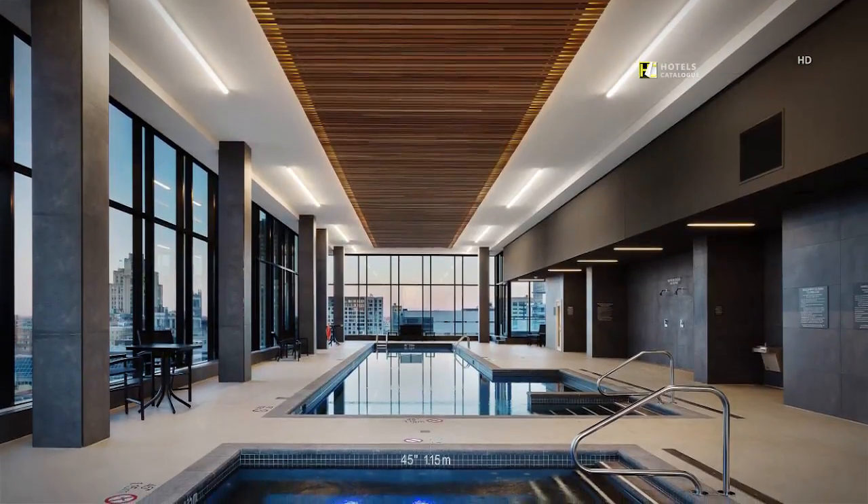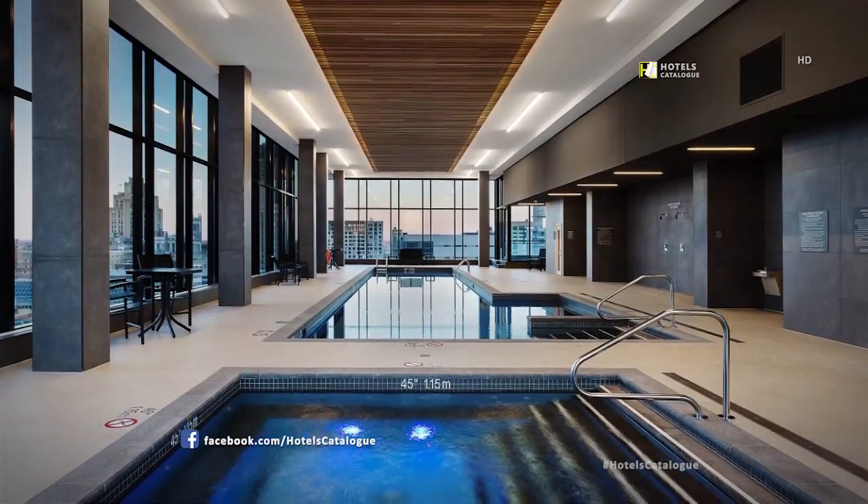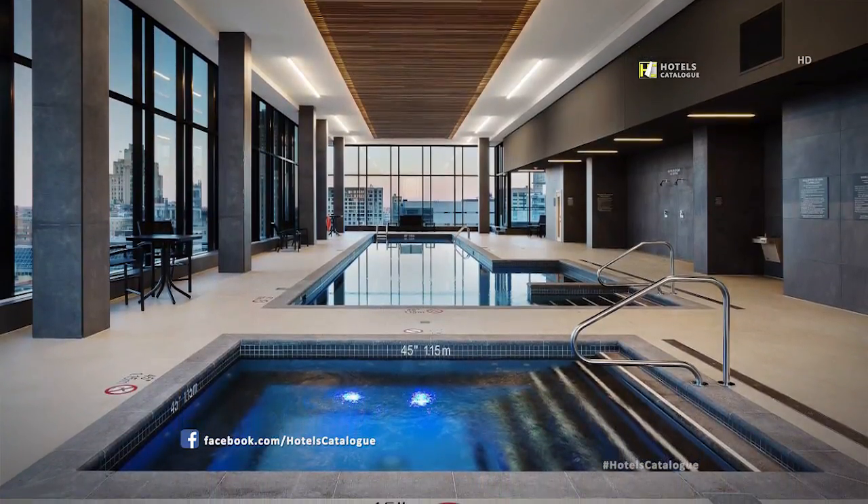Relax and enjoy our indoor swimming pool and jacuzzi, located on the 12th floor, overlooking downtown Montreal.